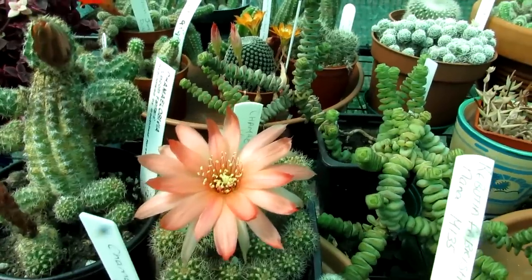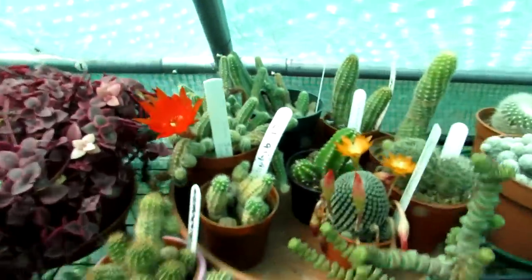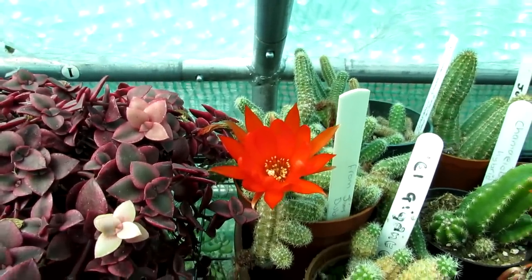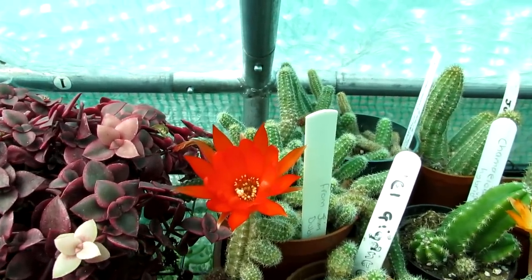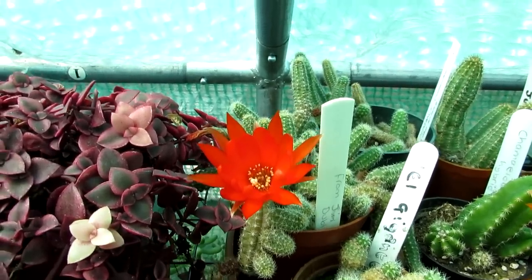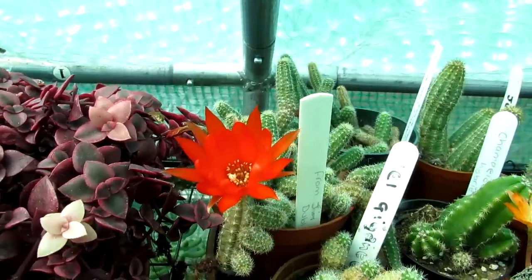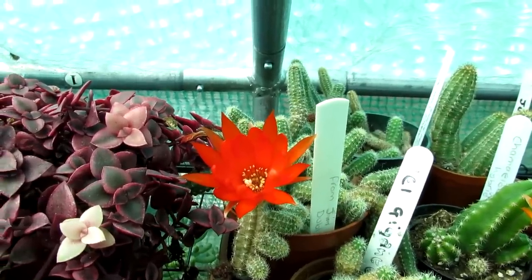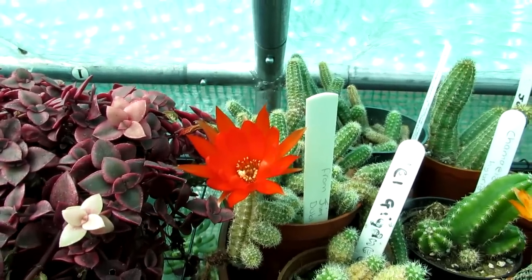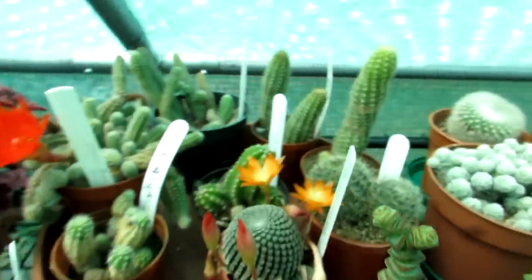That is Chamaecereus 'Haricamac'. Then we have some more Chamaelobivia all in buds still, and then we have a Chamaecereus here that is just starting to open. This is the more common peanut type of cactus and it's a lovely deep, almost red-orangey color. This was gifted to us as cuttings from our friend Jim at the Dublin branch of the Cactus and Succulent Society — he's had this plant many many years and gave us a few little cuttings, and it's doing very well.